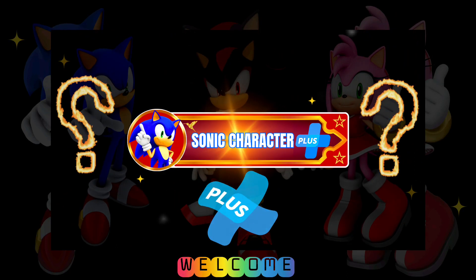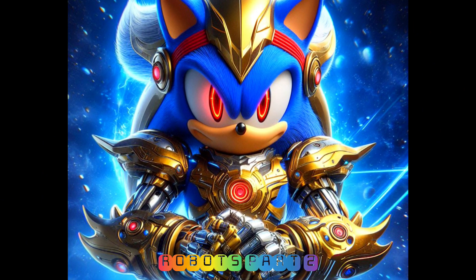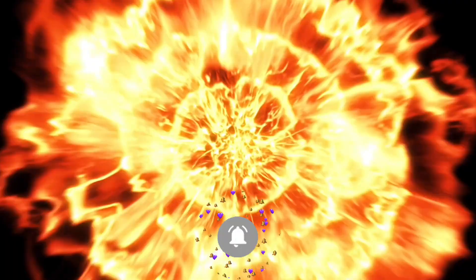Welcome to the Sonic Character Plus. Today we turn popular Sonic characters into robots, Part 2. Don't forget to press the like button and subscribe to the channel for upcoming videos. Let's start!